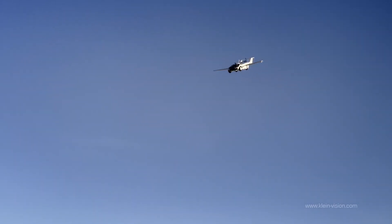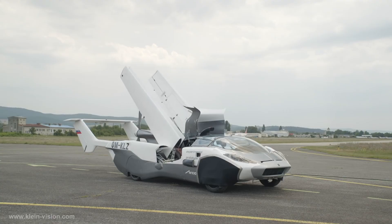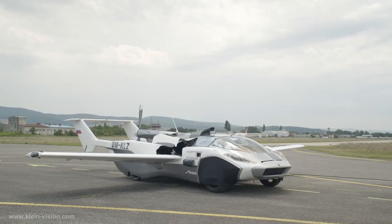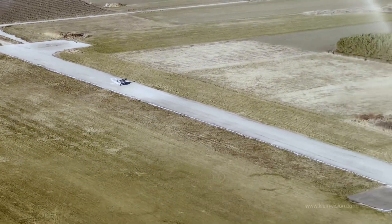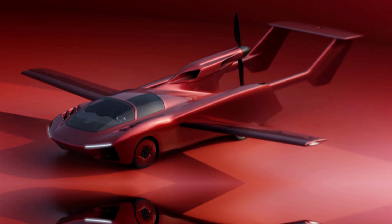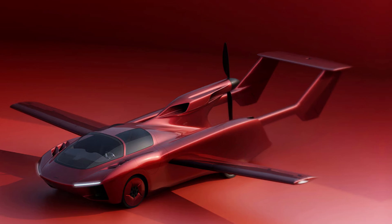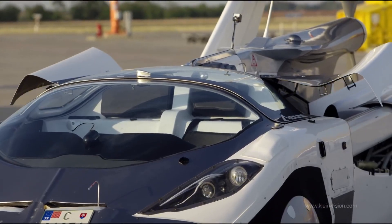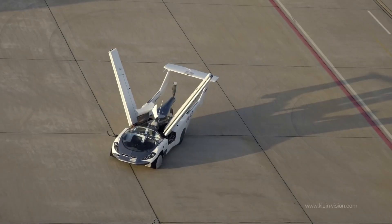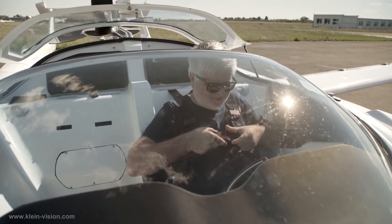The sleek design also gives it a distinct visual edge over other flying car concepts. Unlike many designs that rely on three wheels to dodge car regulations, Klein's four-wheeled model embraces those standards, giving it better road stability and a more traditional look that blends in when not in the air. The team is already exploring three-seat and four-seat variants, including a unique layout that positions the pilot in the center and passengers slightly behind and to the sides, inspired by the McLaren Speedtail.